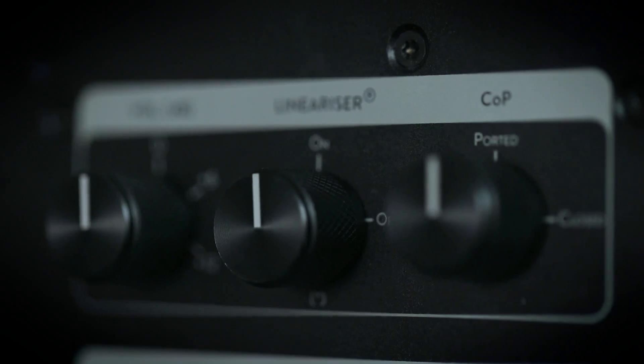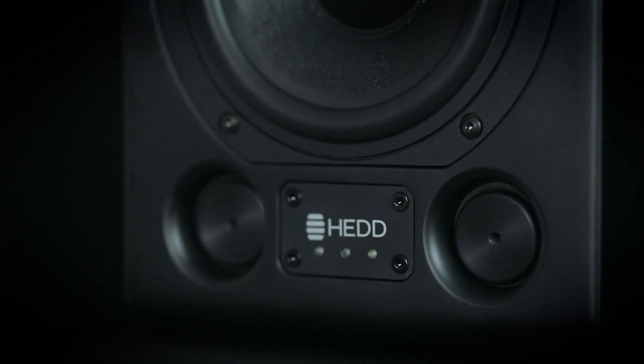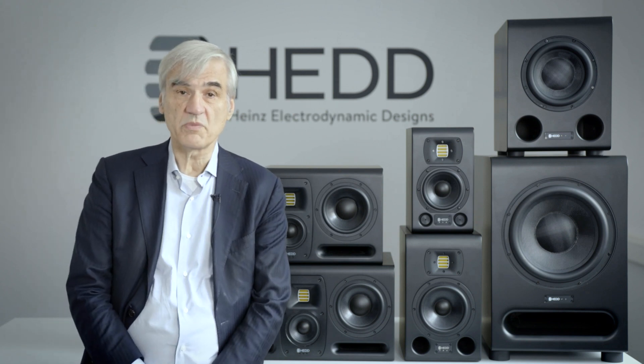The Mark II series has a number of very innovative features. The most important one is COP — a closed or ported system that allows the user to choose which way to go. What we introduce here is a switch and some plugs which together enable the customer to make either a closed system or a bass reflex system, and most importantly to get the best performance out of either mode.